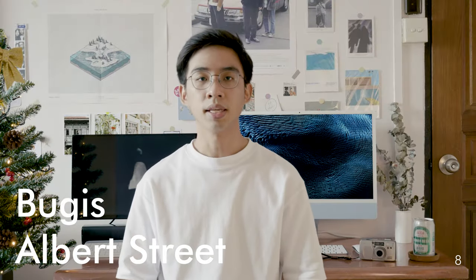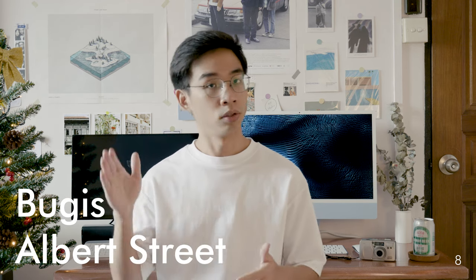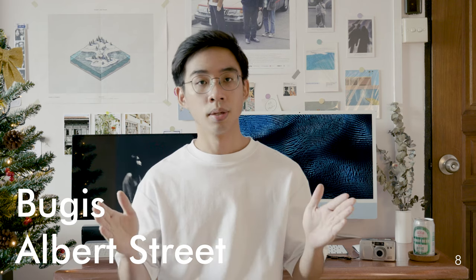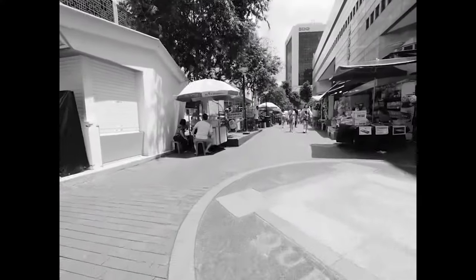Number eight: I personally find this is the best place to do street photography in Singapore. People here are less aggressive, and of course we must respect people's privacy.